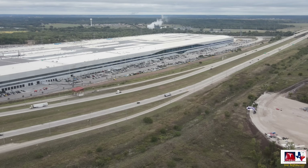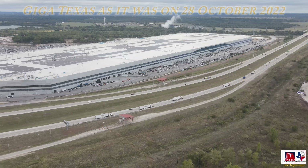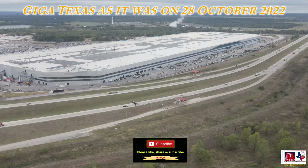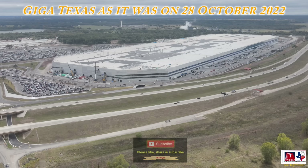So there you have it — Giga Texas after heavy rains and thunderstorms came through the area this morning. But it looks like the water management system they've installed is handling it quite well. I hope you enjoyed the video and all of the information, and as always, thank you very much for watching. I hope you have a great weekend.